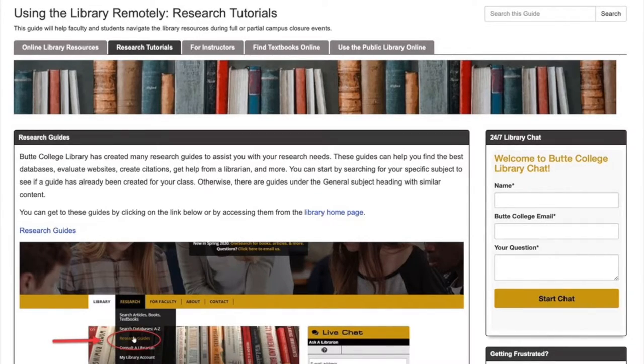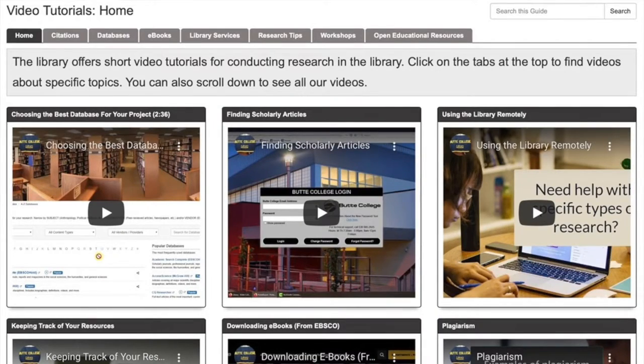Why should students use the library? I think the library's main goal is to equip students to do their best in class and to help them learn. The library is a great resource for research. During my interview with librarian Mike Smith, he said the number one question he gets asked is how to find articles related to a topic for students doing research on a paper. The library also has great how-to videos on citing sources, how to do research, and many other helpful topics. The Butte College Library has evolved with the times.